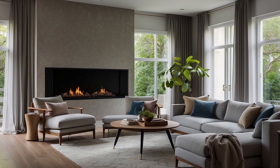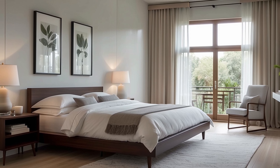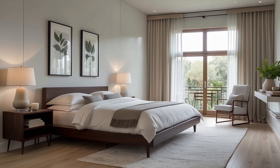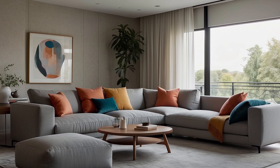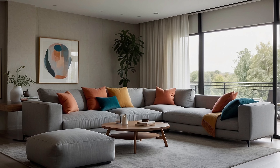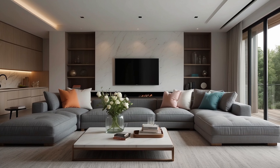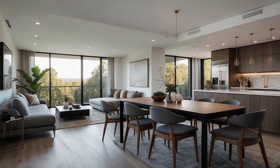In the realm of interior design, the minimalist approach stands as a testament to the principle that less is indeed more. Embracing simplicity, functionality, and a refined aesthetic, minimalist home decorating has garnered immense popularity for its ability to create spaces that are both visually appealing and conducive to a sense of serenity. Herein lies a collection of six minimalist home decorating ideas, each meticulously crafted to elevate living spaces with understated elegance and practicality.